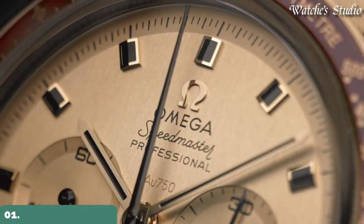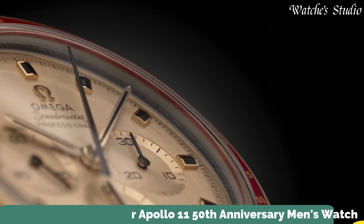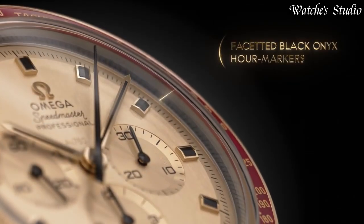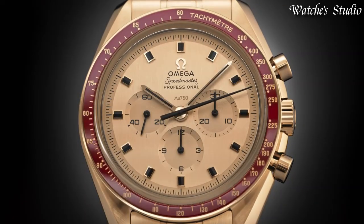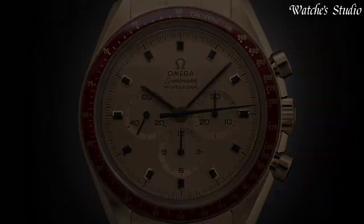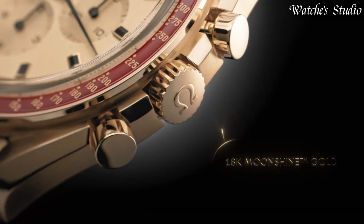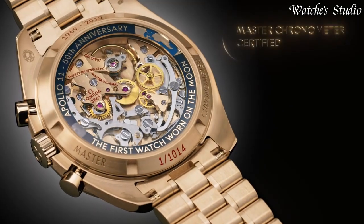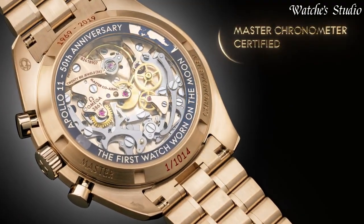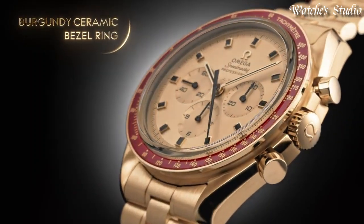Number 1: Omega Speedmaster Apollo 11 50th Anniversary Men's Watch. 18-karat yellow gold case and bracelet. Fixed bezel. Yellow dial with index hour markers. Dial type: analog. Omega caliber 3861 automatic movement with a 50-hour power reserve. Scratch-resistant sapphire crystal. Transparent see-through case back. Round case shape.